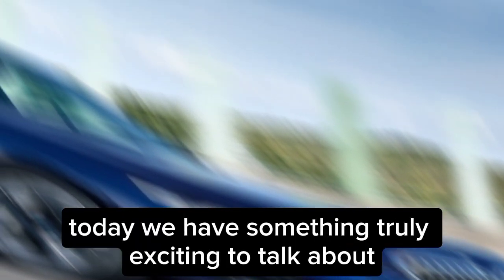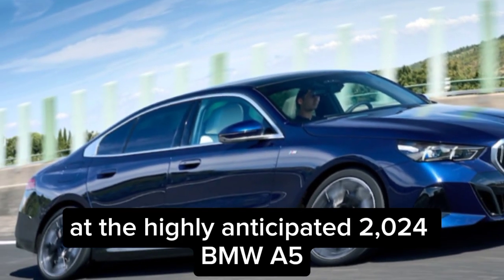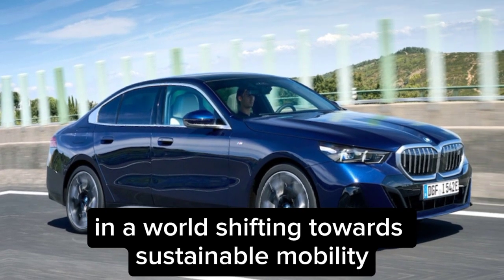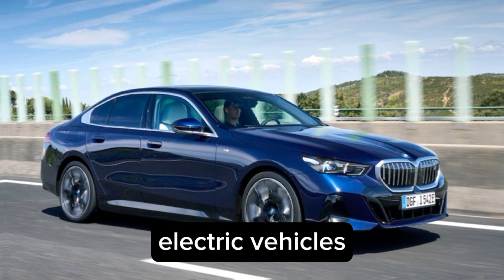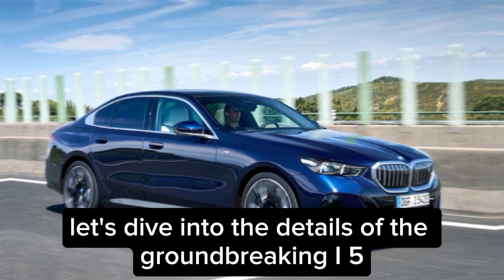Welcome back, car enthusiasts. Today, we have something truly exciting to talk about: the highly anticipated 2024 BMW i5. In a world shifting towards sustainable mobility, BMW continues to lead the way with cutting-edge electric vehicles. Let's dive into the details of the groundbreaking i5.